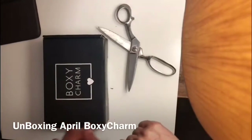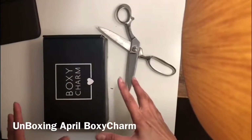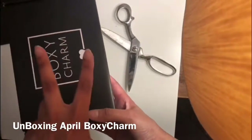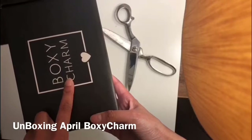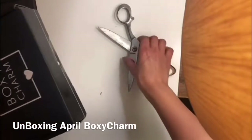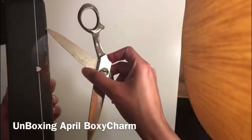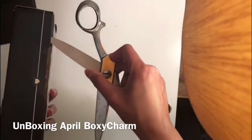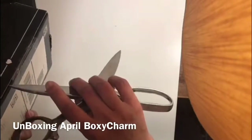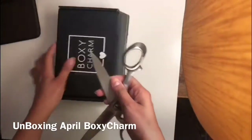Assalamualaikum, welcome back to my channel! Today we are going to unbox my second BoxyCharm. This is, I believe, April's — because the last time, my first video was unboxing May and March. So let's open this up — sorry, this is the only thing I have in my room to open it.